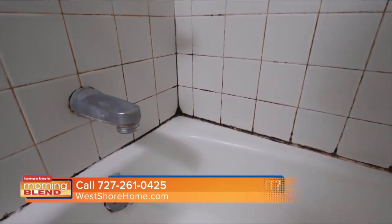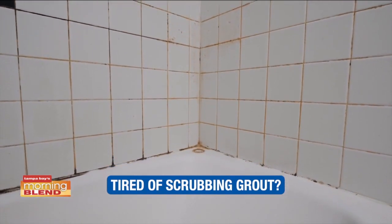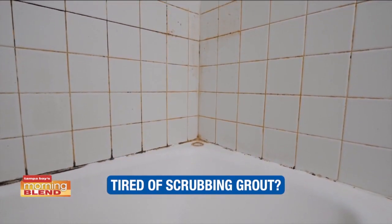We want to make it an easy process. If we can make someone's cleaning go from 30 minutes down to 10 minutes, why not do it? Everyone cleans the floors, everyone cleans the vanity. But when was the last time someone went in and cleaned every grout line in their shower, or cleaned around the base of the shower, or resealed the grout? We want to take that process and make it a lot easier.